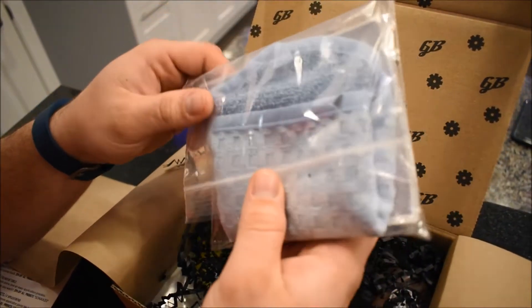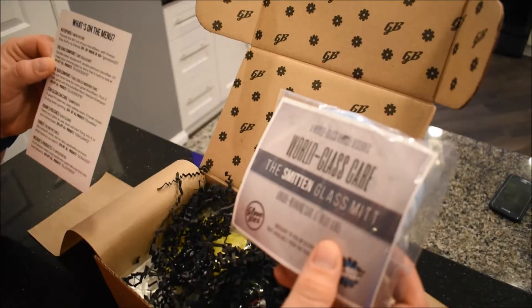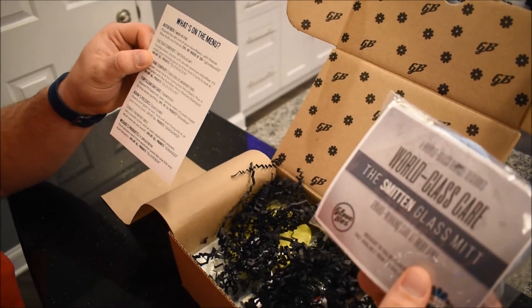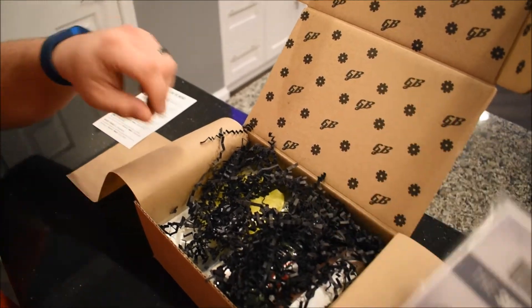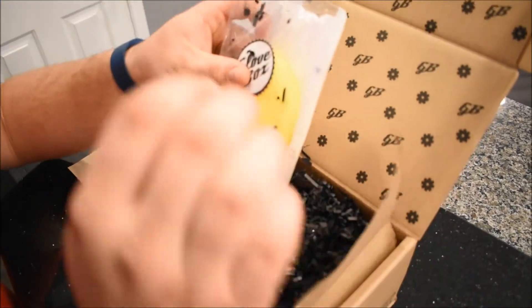The Smitten Glass Mitt — award-winning care at every level. This is from The Rag Company and it's a glass cleaning mitt, which is kind of cool. Double-sided, double soft, double premium microfiber — it'll make your chrome and glass so shiny that it hurts to look at. That is awesome.